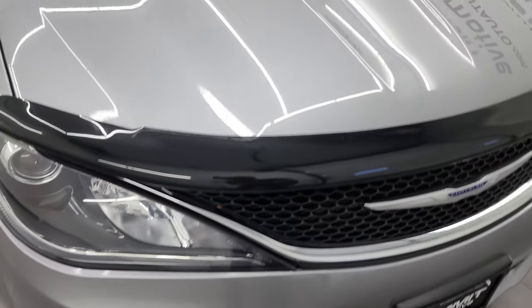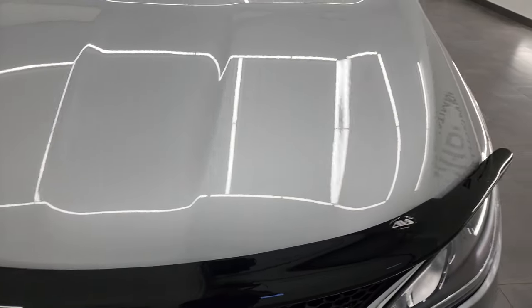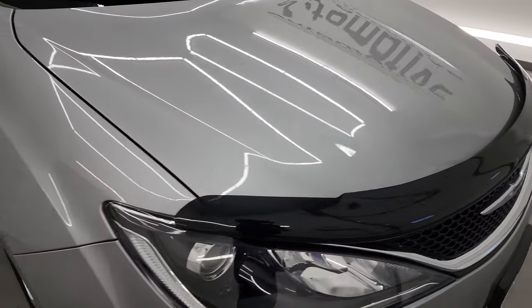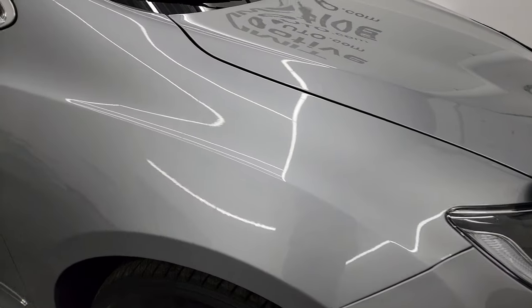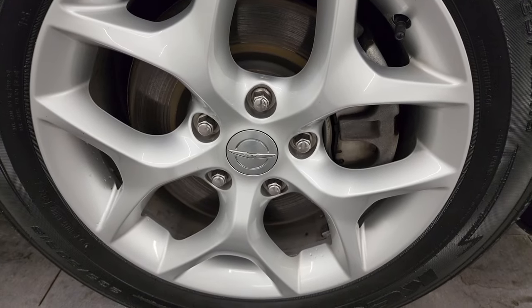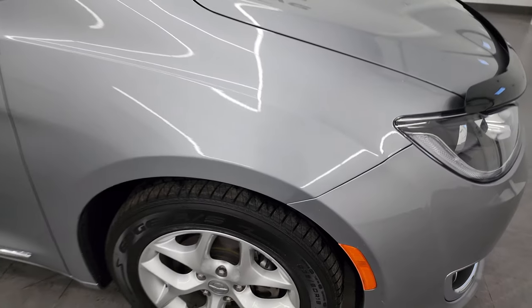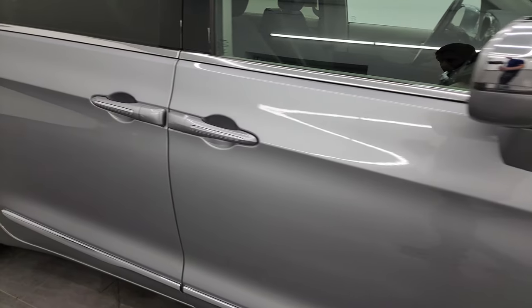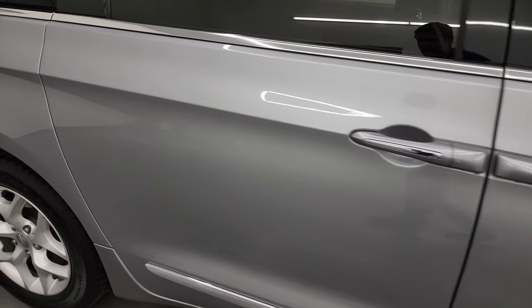Headlight lenses are nice and clear, the hood is in great shape and comes with a nice bug shield on there. Passenger side front fender looks really good and the passenger side front wheel has no major scuffs or scrapes. As you go down this side of the 2019 Chrysler Pacifica, take note of how clean the body is, how reflective and mirror-like that paint is.